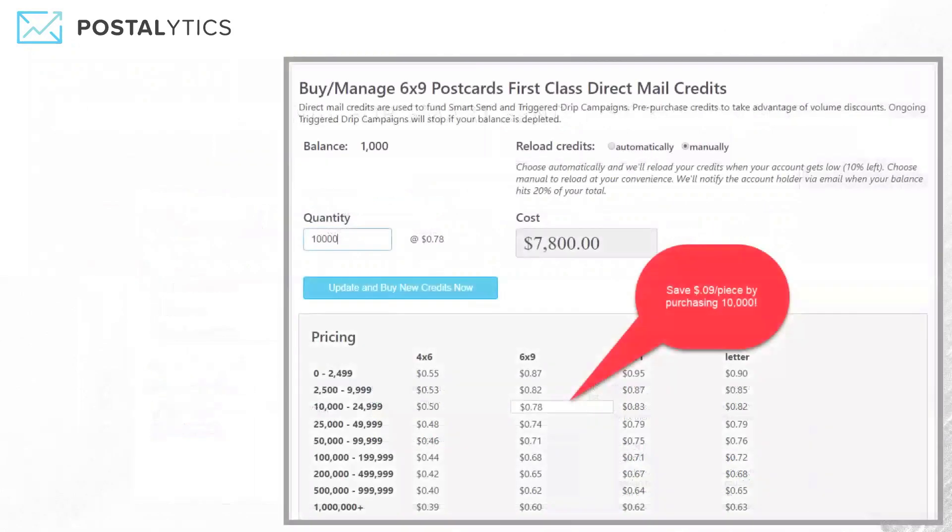We talked about how you can save money using direct mail credits. First you choose the direct mail format and mail class — in this case, the 6x9 postcards. As you can see, if I type in 10,000 quantity, my per-piece price drops from 87 cents to 78 cents for a first class 6x9 postcard. Saving quite a bit of money there.